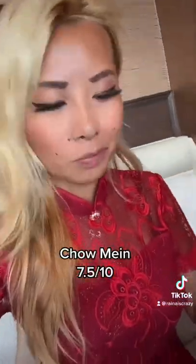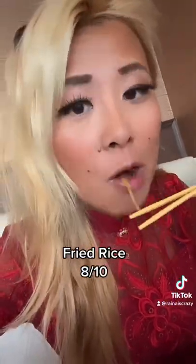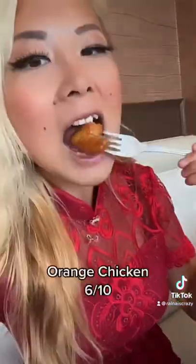Look at this hot tea — that teapot is so cute! So I first tried out their chow mein, 7.5 out of 10, really good. I love the fried tofu on here, the fries have really good flavor. It also comes with an egg on top, and the shrimp here — you guys — are top-notch quality, such big pieces of shrimp.